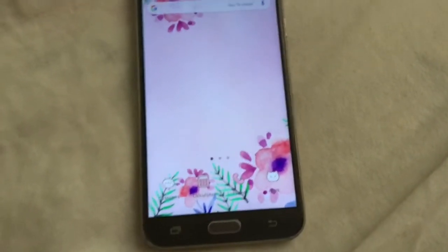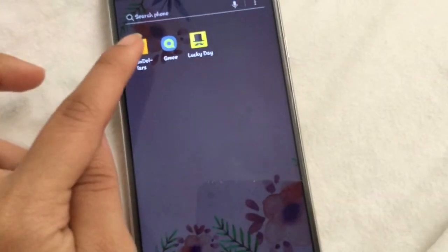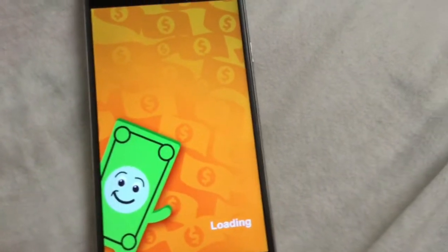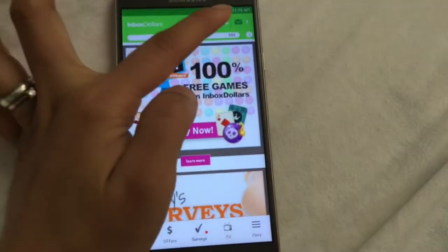The first app that I wanted to share with you is called InboxDollars. With InboxDollars, I want to show you the proof of payment — let's go straight to the proof of payment history.